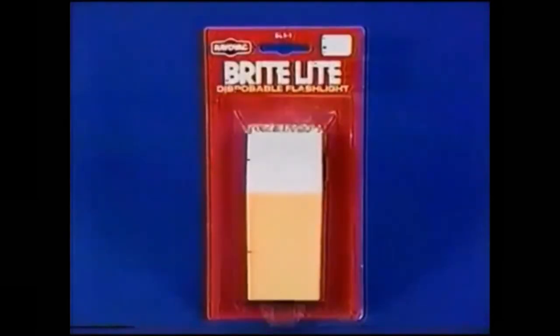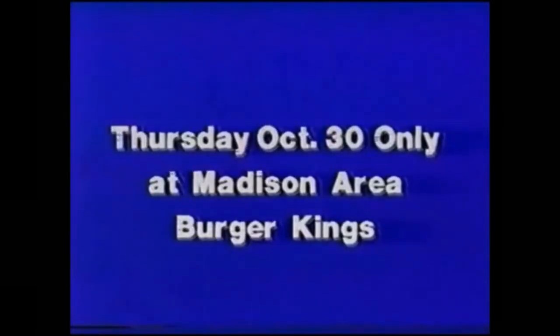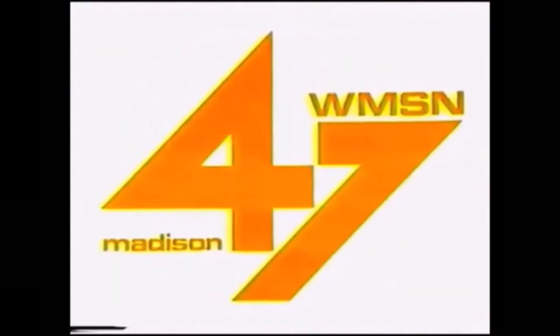We'll help with three flashlights from Rayovac and a special treat from Burger King just for the asking. It all happens Thursday, October 30th only at the Madison Burger King near you. And Happy Halloween with Rayovac, Burger King, and Channel 47.